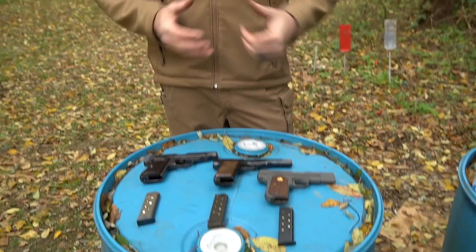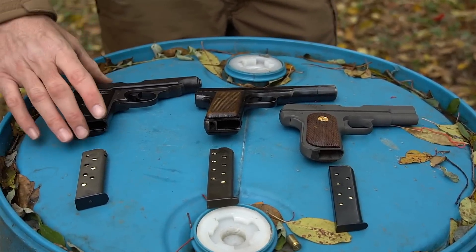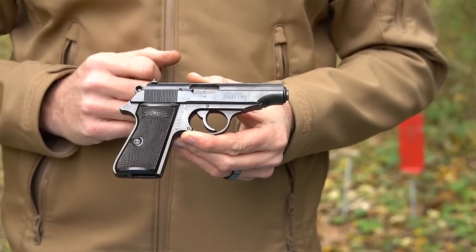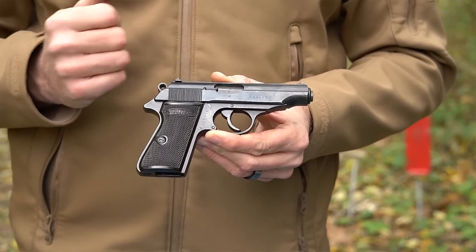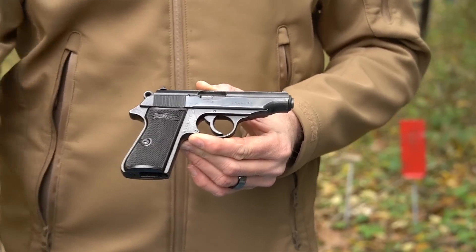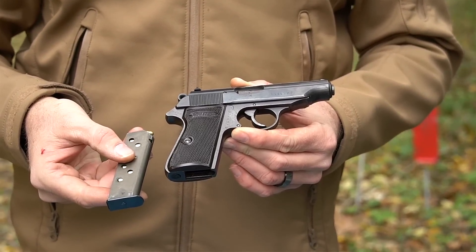A lot of people are surprised when I tell them the 32 ACP was actually a very popular military and police caliber. The cartridge came about right around the turn of the century and very quickly started winding up in pocket autos. By World War II, a lot of the belligerent nations were issuing 32 ACP pistols — from Nazi Germany to even the United States. Here I have a Walther PP, probably one of my favorite World War II pistols. It's an all-steel double-action single-action handgun — also known as James Bond's gun of choice — in 32 ACP, bearing the marks of Nazi Germany, holding eight rounds in a single-stack magazine.